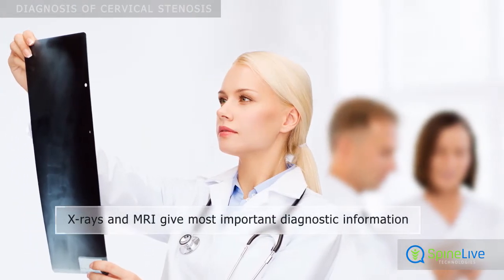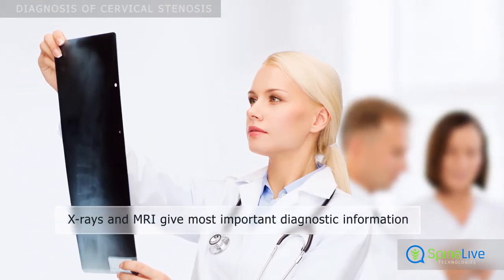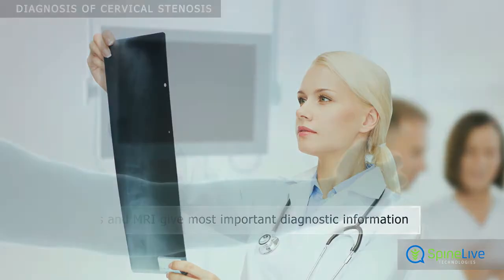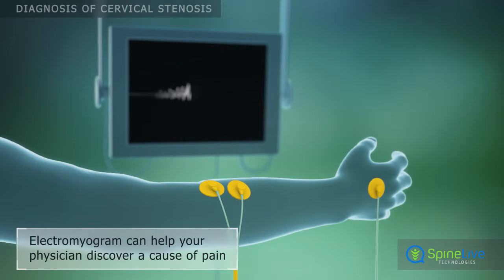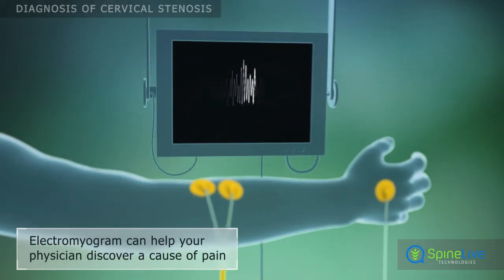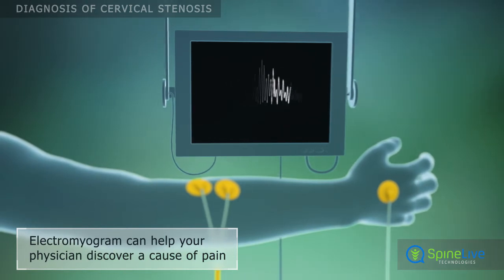X-rays and MRI of the neck enable the physician to see any structures that may be pinching or compressing the spinal cord or the nerves. An electromyogram can help your physician differentiate the source of the pain, whether it is caused by cervical stenosis or any other condition.